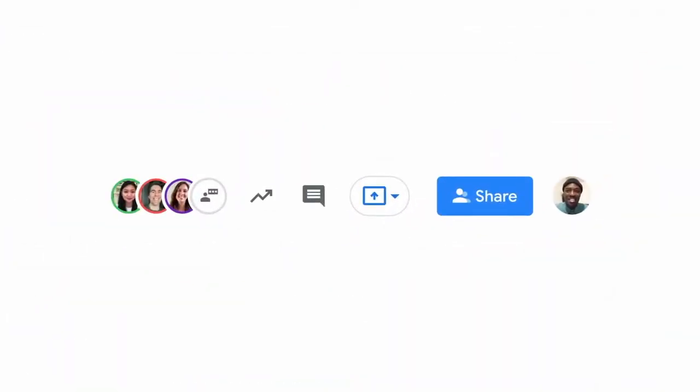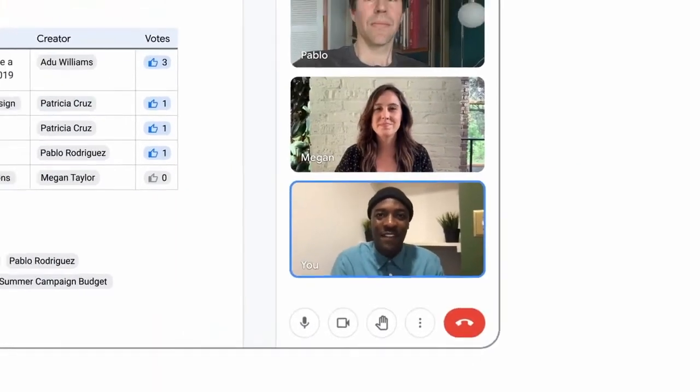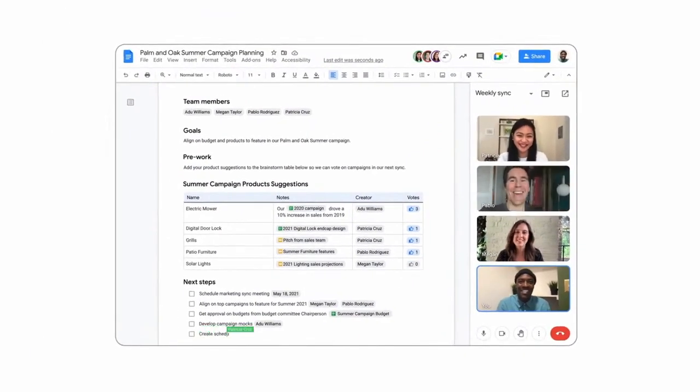And this fall, we're excited to bring Meet directly into Docs, Sheets, and Slides for the first time. This will enable teams like Adoo's to actually see and hear each other while they're collaborating. Now they'll never skip a beat.